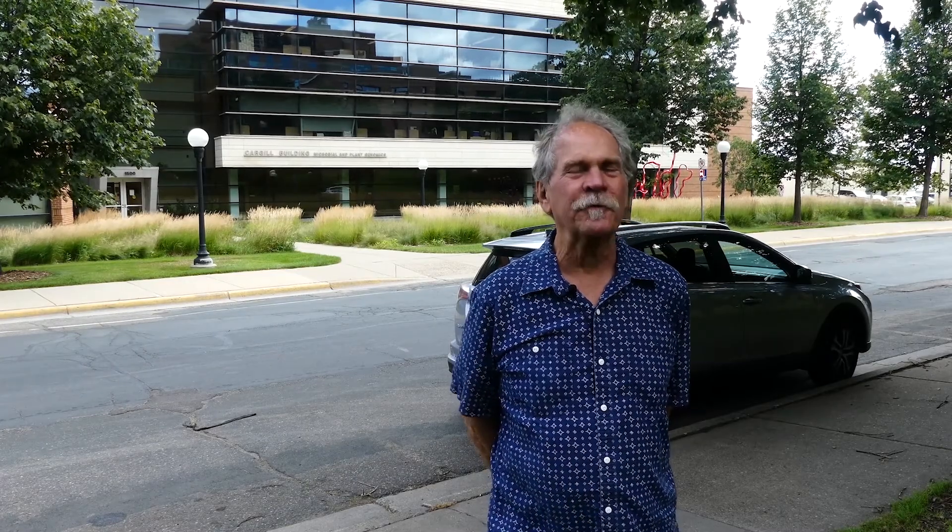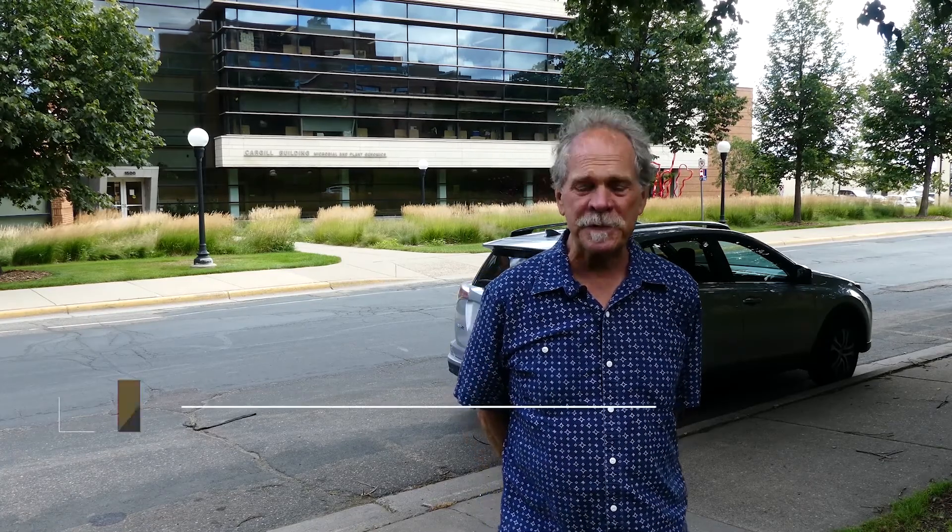Hey, welcome to another episode of 'we are not going to let this stinking virus stop urban forestry in Minnesota.' I'm Gary Johnson, a professor of urban forestry at the University of Minnesota.